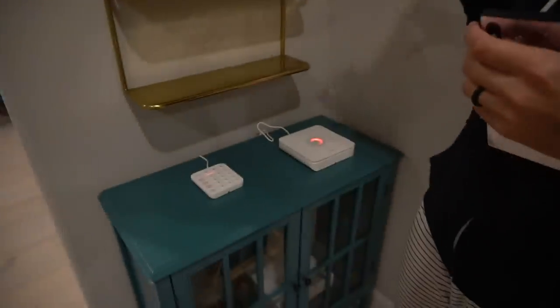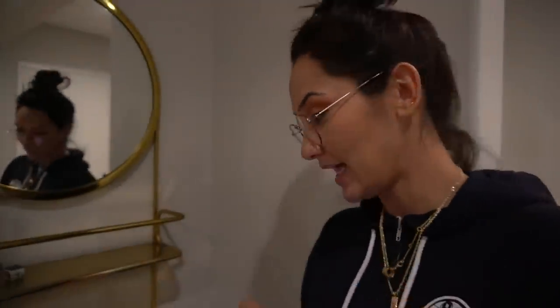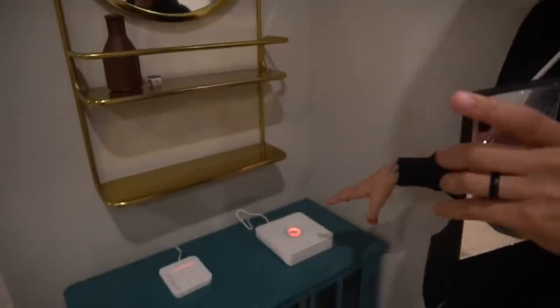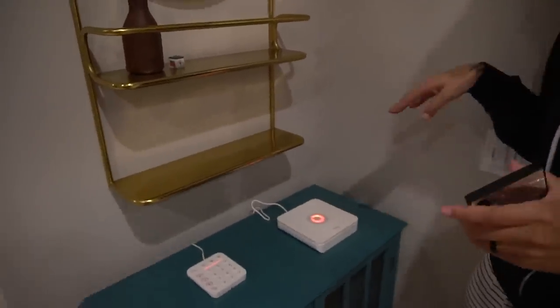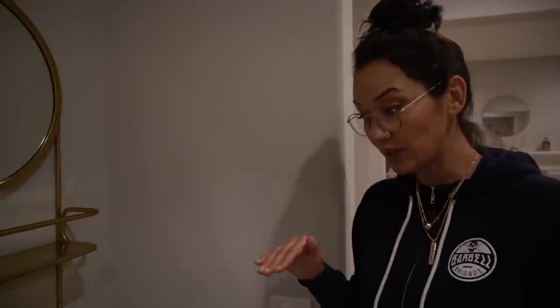The Ring alarm security system is counting down right now and telling me how many seconds I have — 23 seconds is what I have to exit the house before this thing goes off. Everything is just big, you don't have to think about it. Red means you need to stop moving, stop what you're doing, get out of the house.